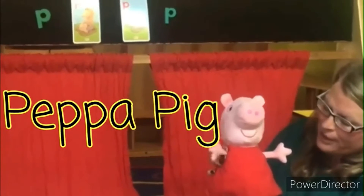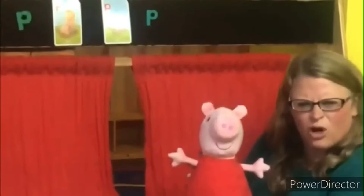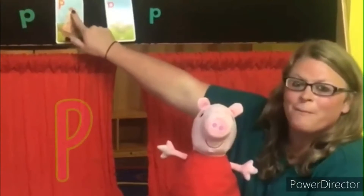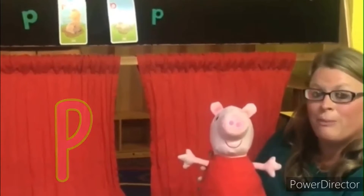Say hello, Peppa Pig! Peppa Pig — what does that start with, friends? What letter? Peppa Pig. That's right, it starts with our letter P. So Peppa Pig is visiting us today while we learn about the letter P.